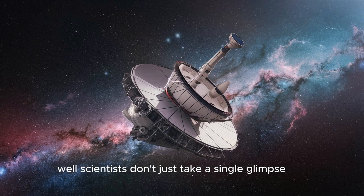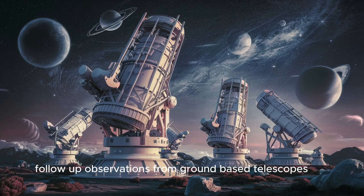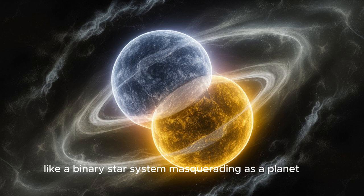Well, scientists don't just take a single glimpse. Follow-up observations from ground-based telescopes were crucial in confirming TOI-715b's existence by ruling out other possibilities, like a binary star system masquerading as a planet.